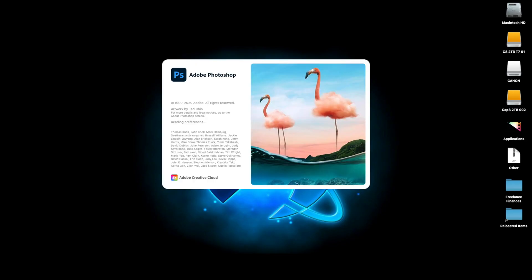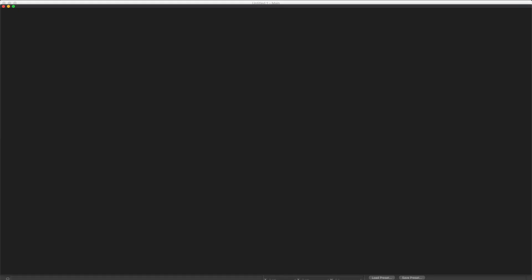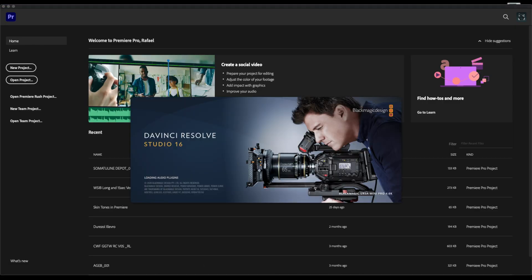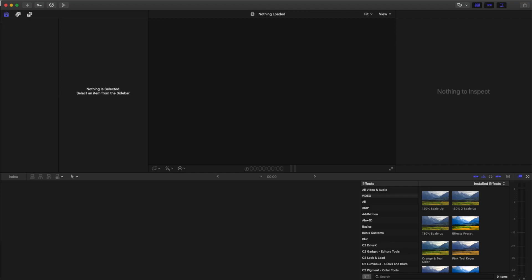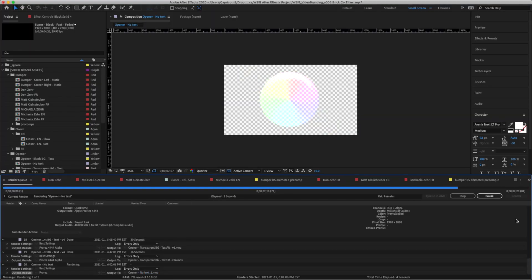How well will it handle working in multiple apps at once? Photoshop, After Effects, Final Cut Pro, Premiere, Cinema 4D — bouncing back and forth between all these apps, all while a render or export is happening in the background. You don't want to have to stop working because your computer is exporting or rendering. This is my real world day — all these apps are in constant play.